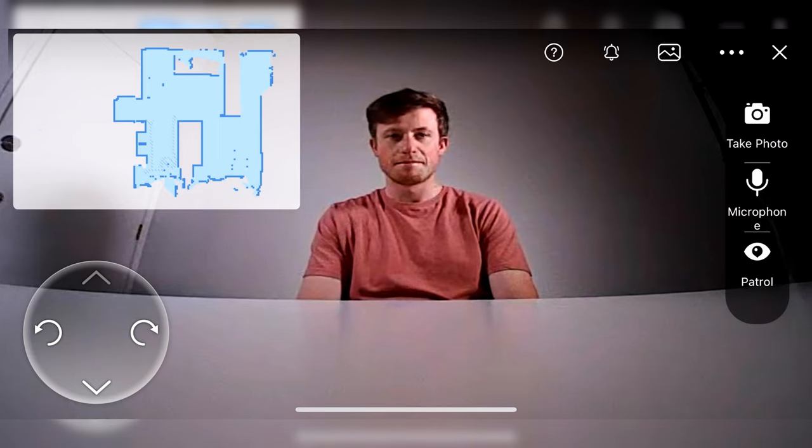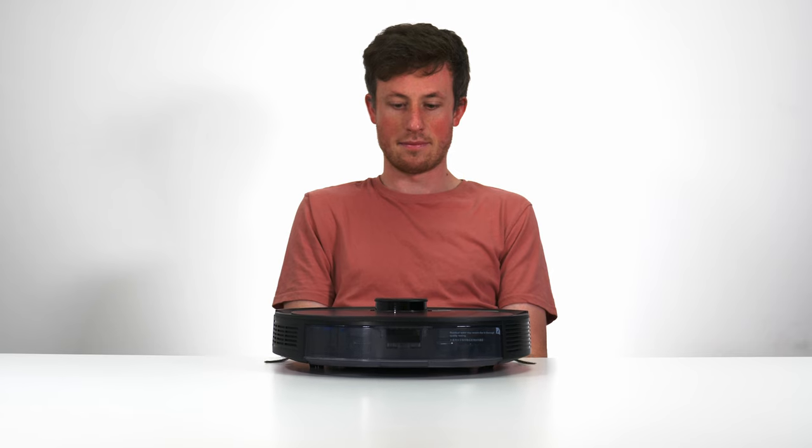Hello, I am Tate, the Ecovacs T8. I am here to clean your home.